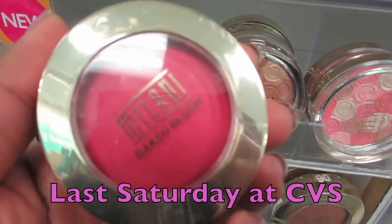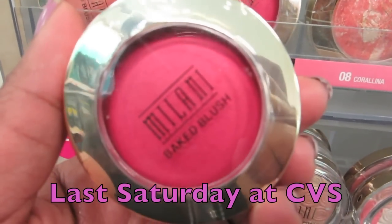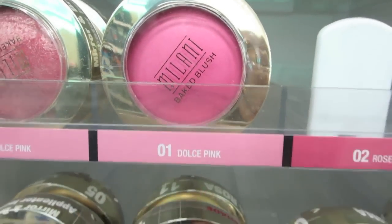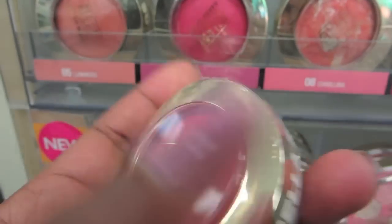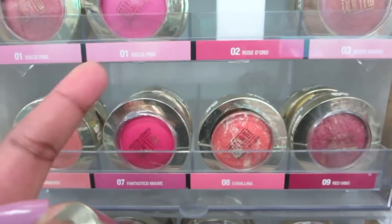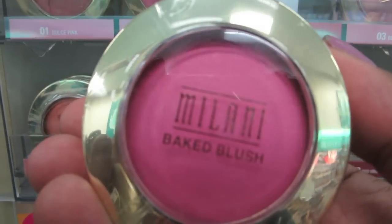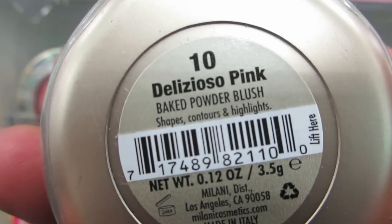I finally found it, guys — we have two new Milani blushes. Ignore the names, they're in the wrong spots. Bella Rosa is the brighter one and they have three here; the other two are over here. I guess they don't have the titles for them yet, and the other pink one is right here. Yeah, beautiful. I think I'm just gonna get the bright one, but the other one's pretty too.